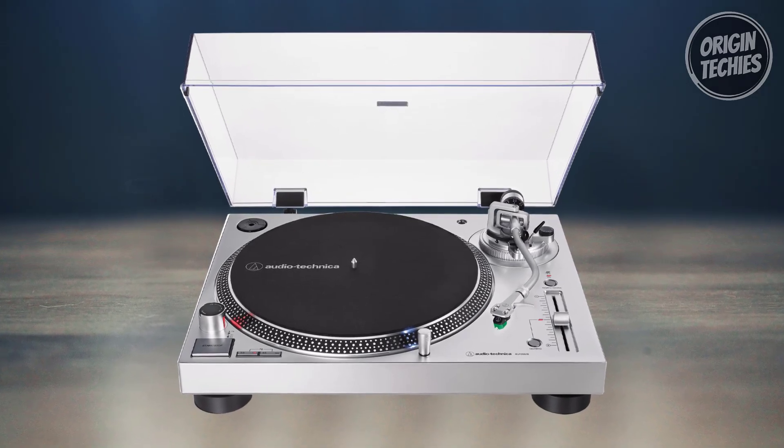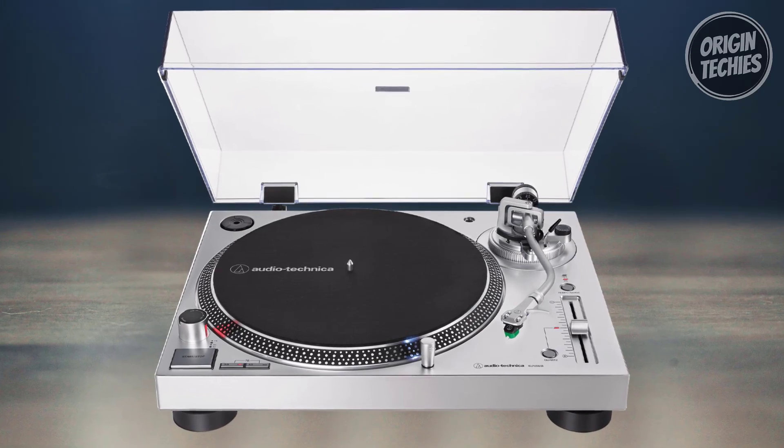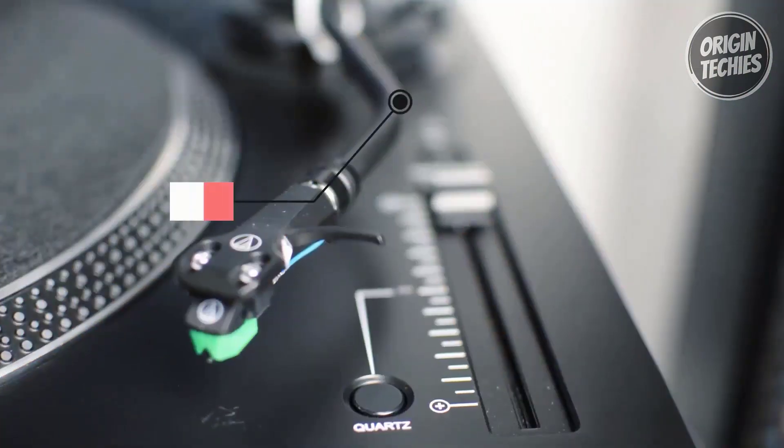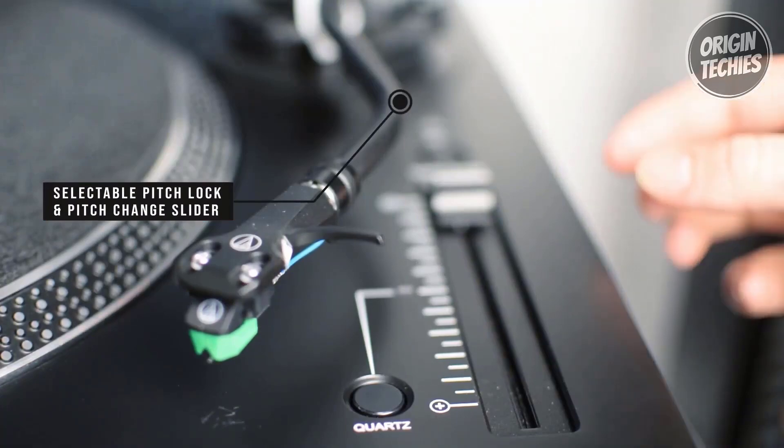With platter speeds at 33⅓, 45, and 78 RPM, this turntable accommodates a wide range of records, allowing users to set the correct speed for optimal playback. The RCA output cable seamlessly integrates with your stereo system, featuring dual RCA male to dual RCA male connectors.